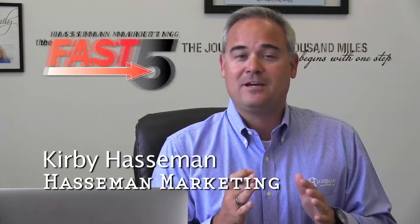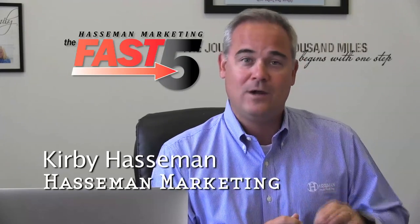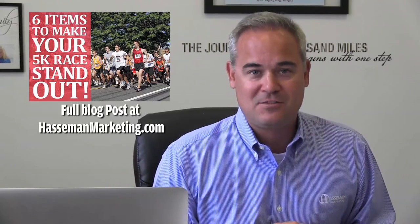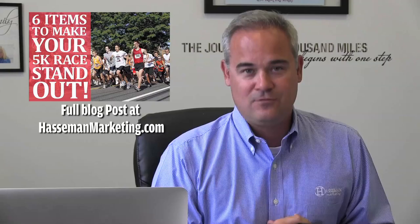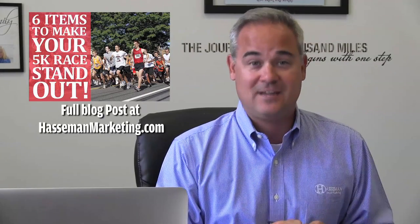Kirby Haasman again with the Haasman Marketing Fast Five. Each time we take a look into a different segment and give you some great promo ideas on ways that you can reach into that segment or make your event awesome. And that's what we're talking about this time: 5Ks, 10Ks, different races, that sort of event. Here are five awesome products that will help make your 5K stand out.